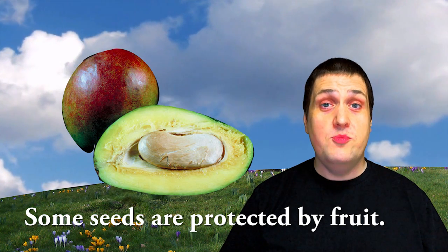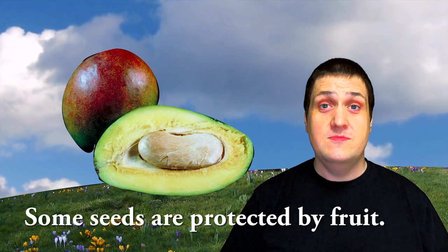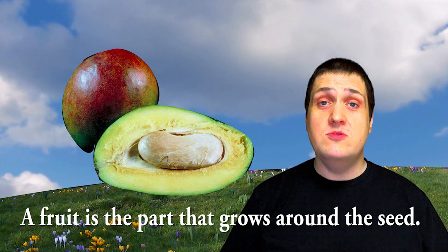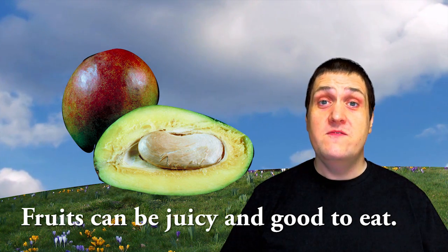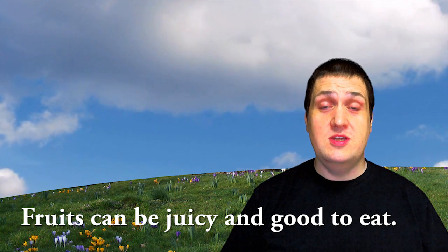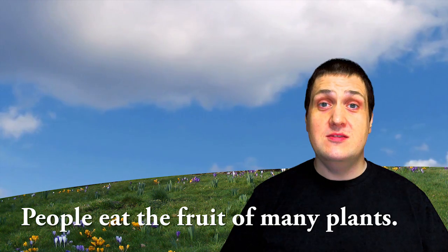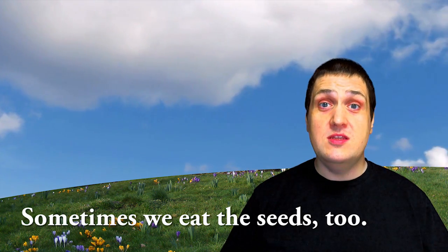Some seeds are protected by fruit. A fruit is the part that grows around the seed. Fruits can be juicy and good to eat. People eat the fruit of many plants. Sometimes we eat the seeds, too.